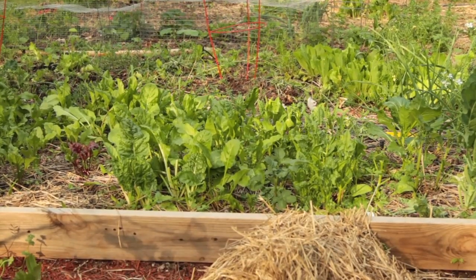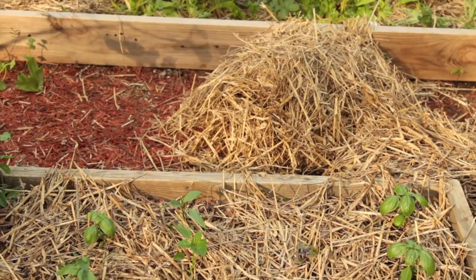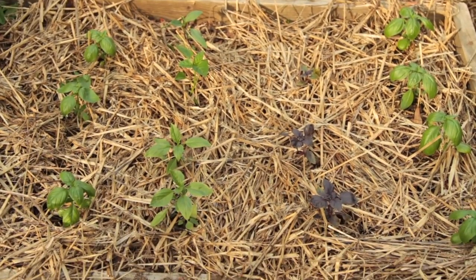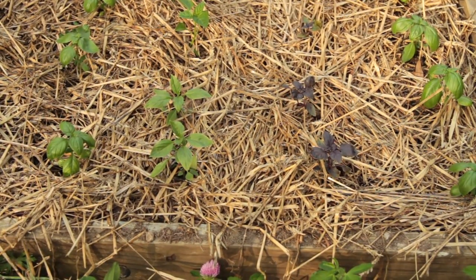A covered soil is also a fed soil. Plants feed the soil microbes through root exudates — these are mainly carbohydrates that they get through photosynthesis. A duff layer or a residue layer feeds the soil microbes through decomposition.